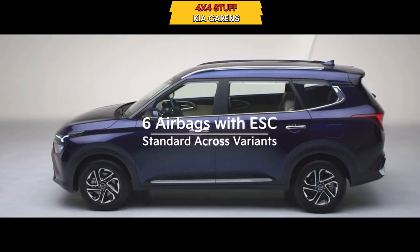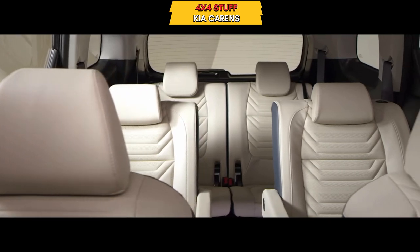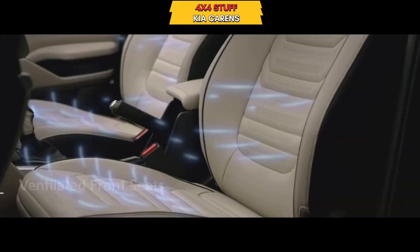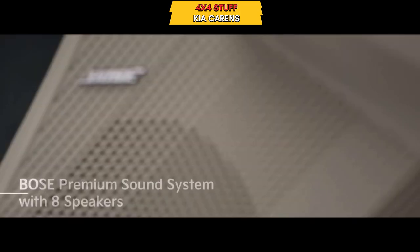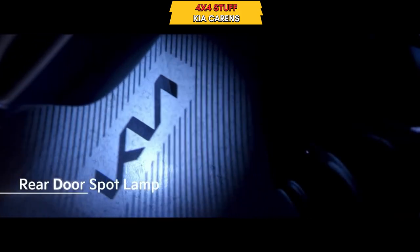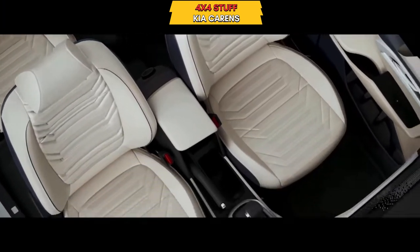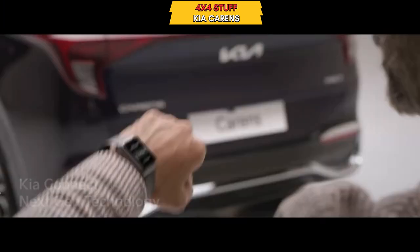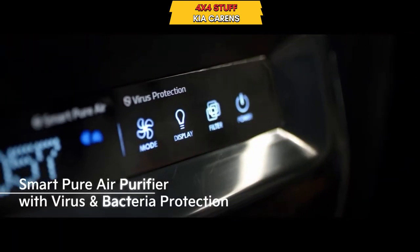Safety features include 6 airbags, ABS, EBD, and ESC. You get 6-seater and 7-seater configurations, ventilated seats, and a good music system. There is a big 10-inch infotainment system with Kia's connected features including apps, phone connectivity, remote start, lighting modes, city riding, and eco mode.